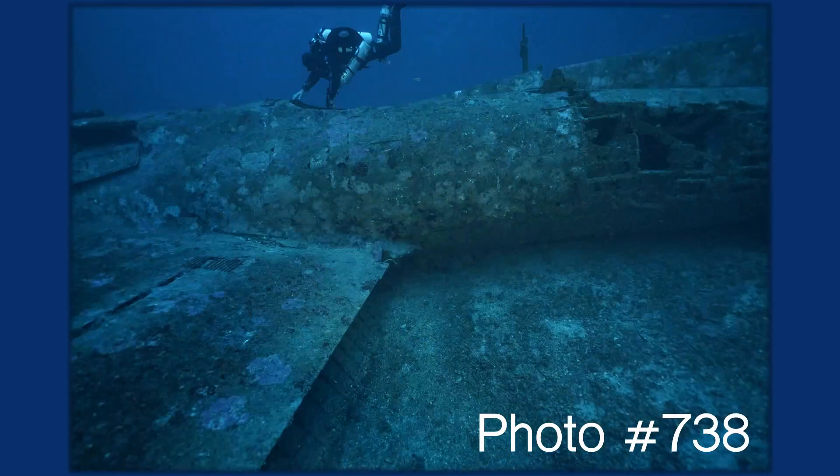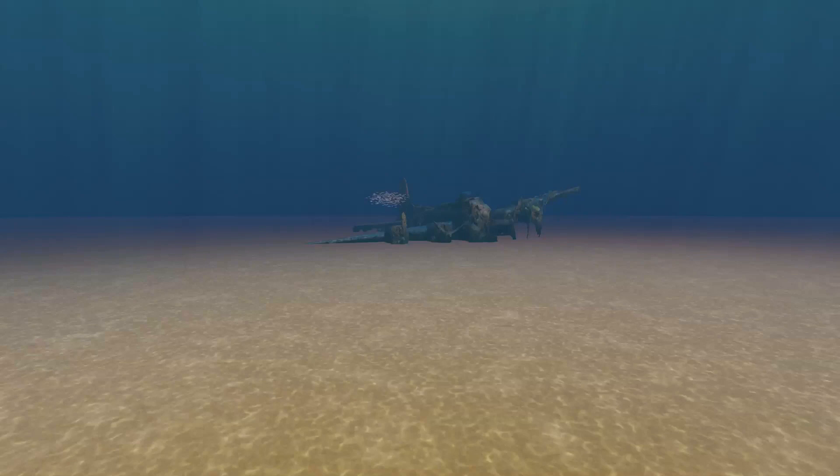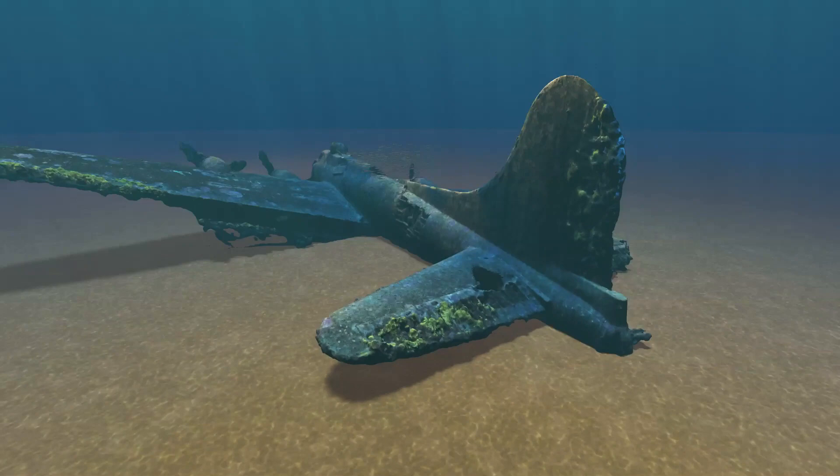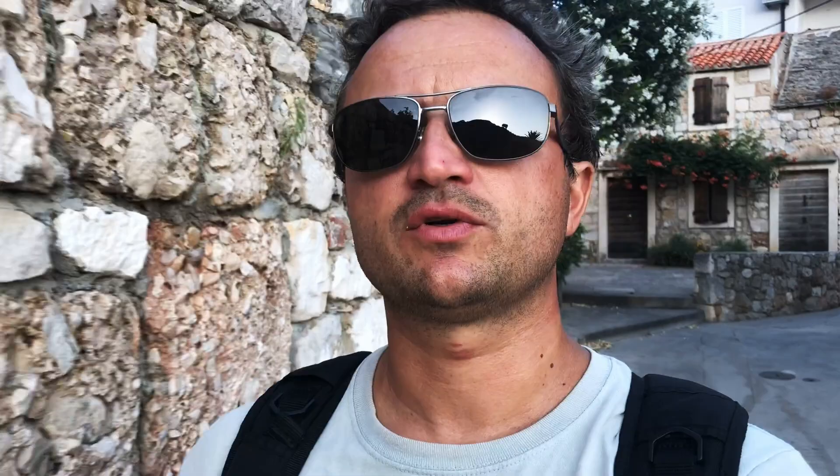You take several pictures one near to the other of a particular object, and then the software tries to recreate the 3D model. With the 3D model it's possible to do animations, renderings, or several other things. And now it's time to go to the diving center, re-pack all the scrubbers, and set up the units for tomorrow's dive.